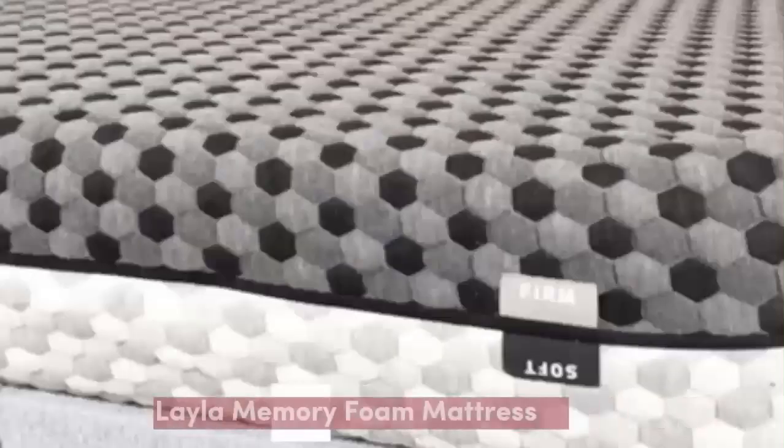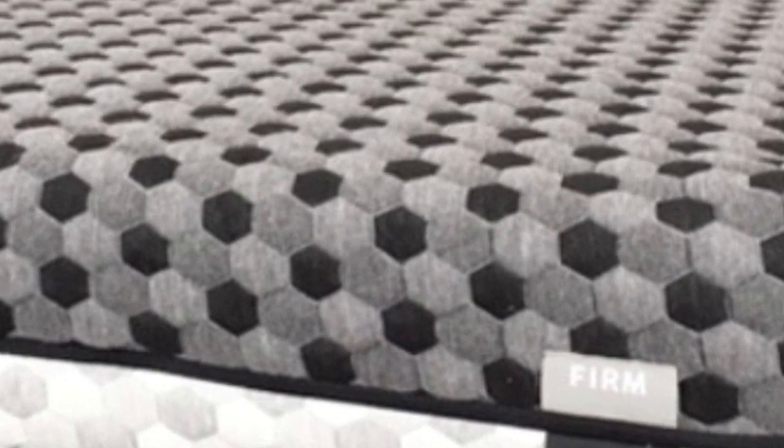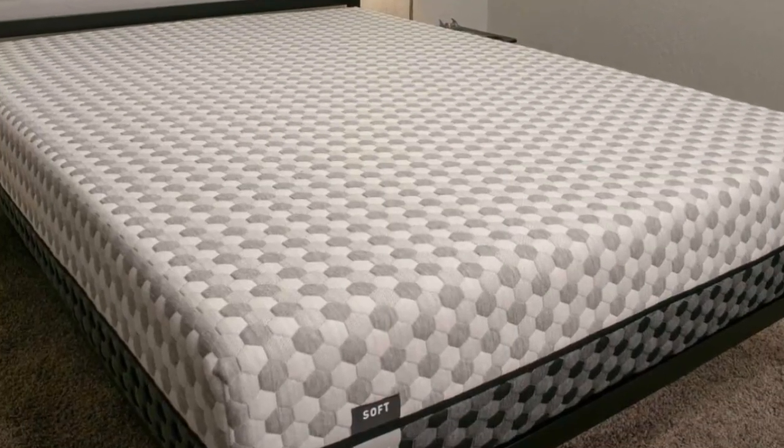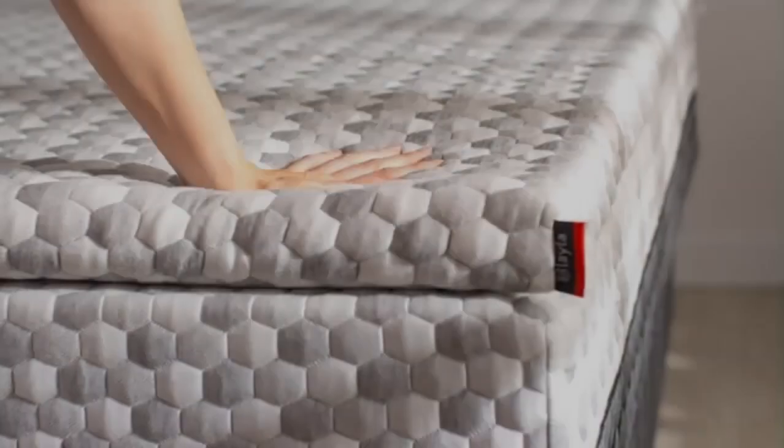Number 2. Who it's best for: couples needing strong motion isolation, people with sharp pressure points, and those seeking a bed with multiple firmness options for a guest room.